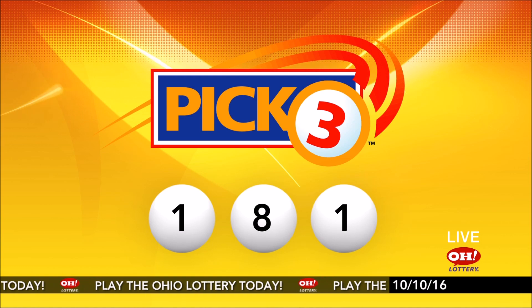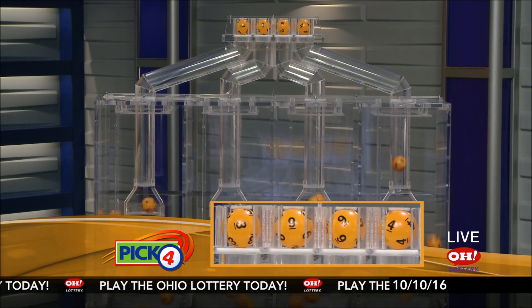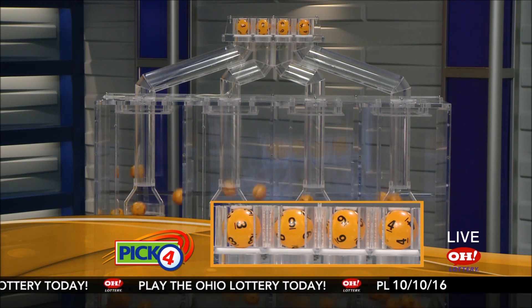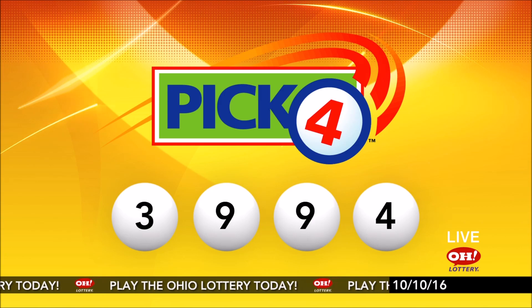And now the winning Pick 4 numbers: first up is a three, next a nine, another nine, and finally a four. So today's midday Pick 4 numbers are three, nine, nine, four.